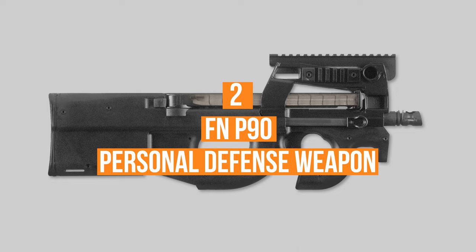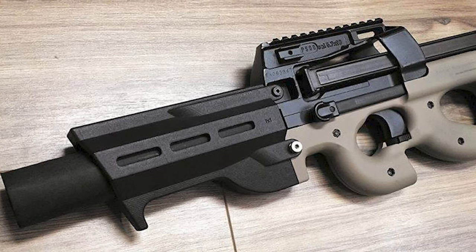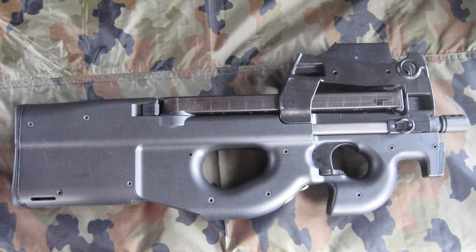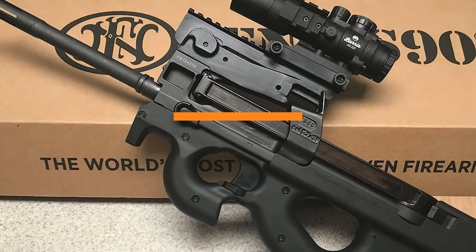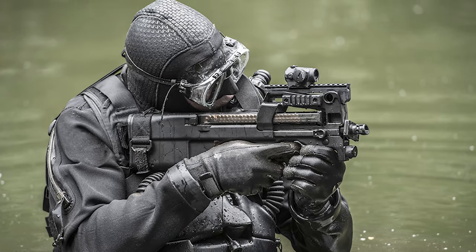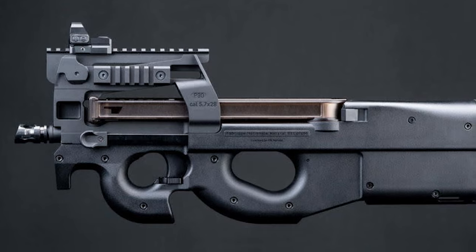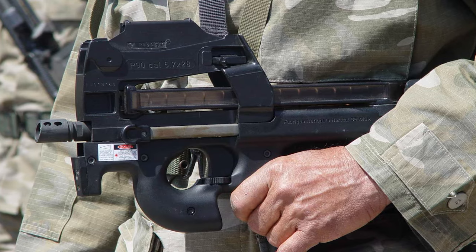Number 2: The FN P90 Personal Defense Weapon. Developed by FN Herstal, one of the most prolific gun companies in the world, the P90 is a clean design break from other submachine guns. It features a bullpup design, placing the magazine behind the trigger group, allowing the weapon to be shorter and more compact while retaining a longer barrel. It has an overall length of just 19.88 inches while retaining a 10.39-inch barrel. The P90 is fed from a 50-round translucent polymer magazine sitting parallel above the barrel, eliminating the problem of a protruding magazine catching on objects. It has a maximum rate of fire of 900 rounds per minute and fires the 5.7x28mm round used in FN Herstal's 5.7 series of handguns.